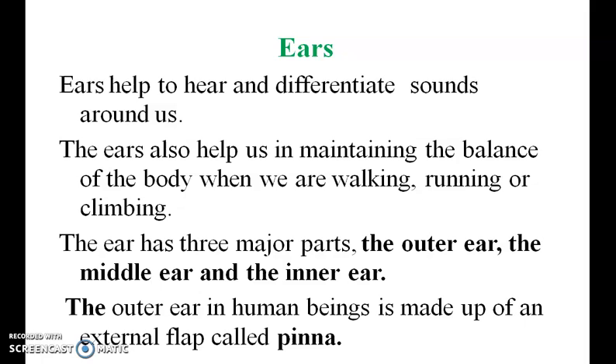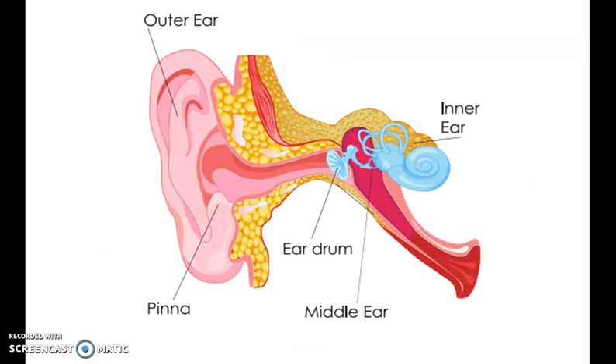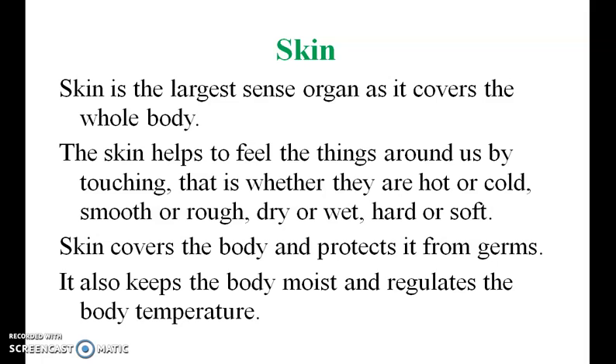The ear has three major parts: the outer ear, middle ear, and inner ear. The outer ear is the pinna. Skin is the largest sensory organ as it covers the whole body.